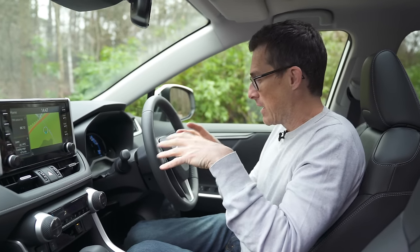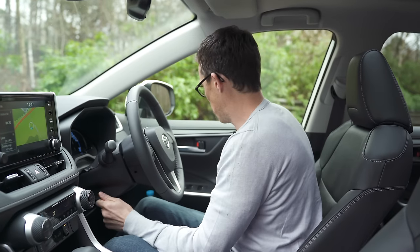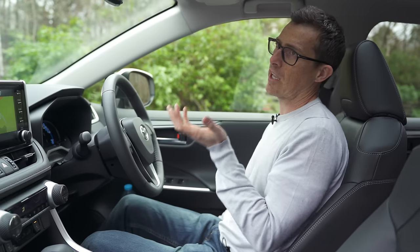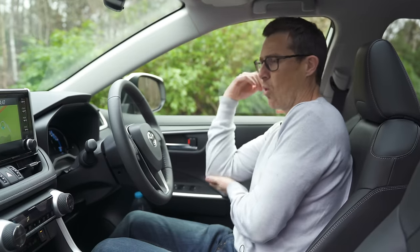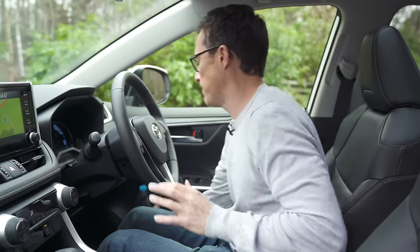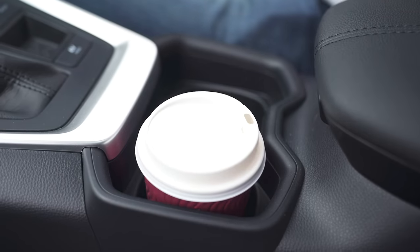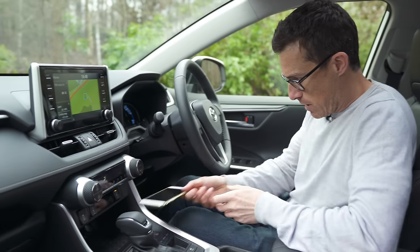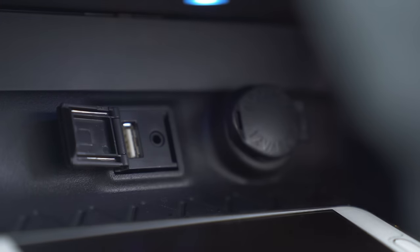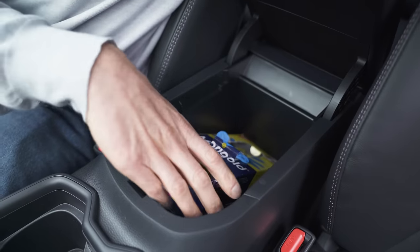There's plenty of adjustment in the steering wheel, and the driver's seat moves far enough back or forwards and adjusts high or low, so whether you're big or small you'll be fine. For practicality: you can fit a 1.5-litre bottle in the door bin, there are two cup holders that won't knock the lid off a smaller cup, space for your mobile phone, a 12-volt socket, aux-in, and a USB charging port.